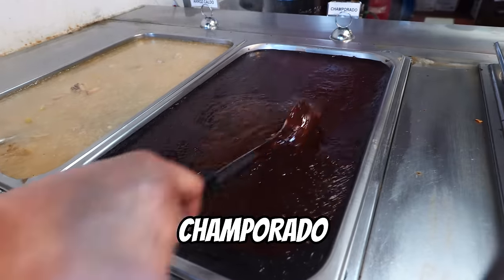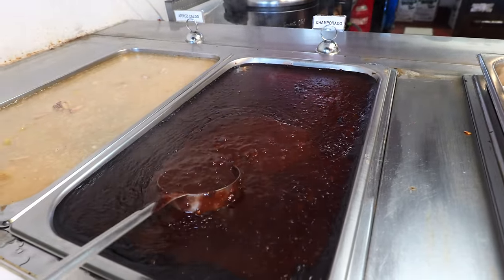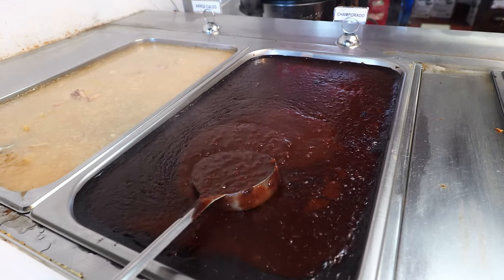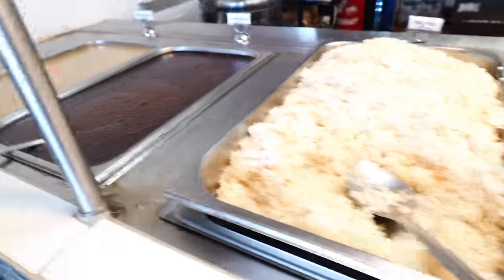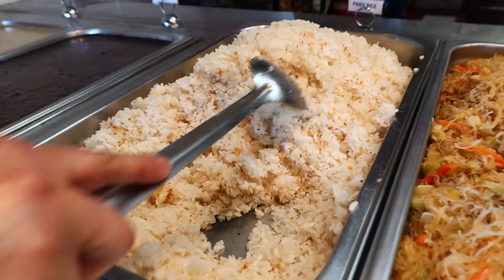And then this one is Champorado — it's a Filipino version of Champorado. I know there's a Hispanic version, but our Champorado is actually sweet rice in cocoa. It's really good. And of course, this is fried garlic rice.